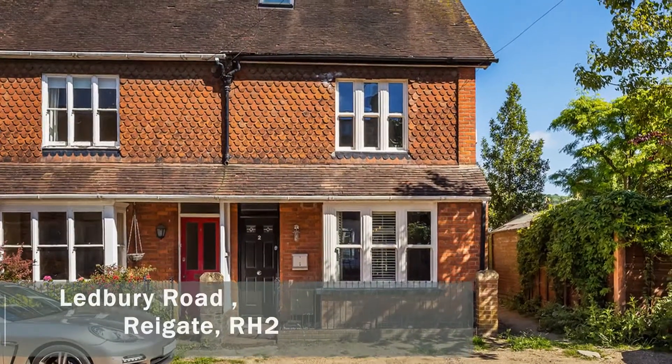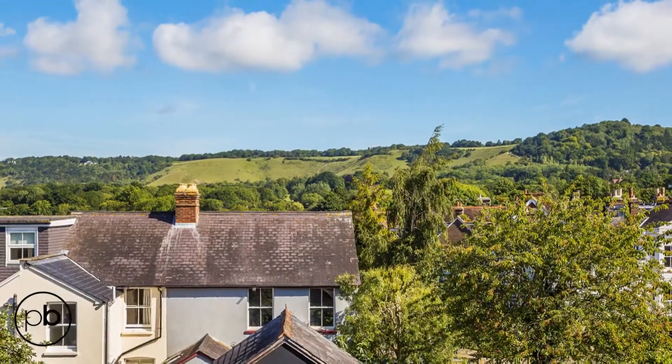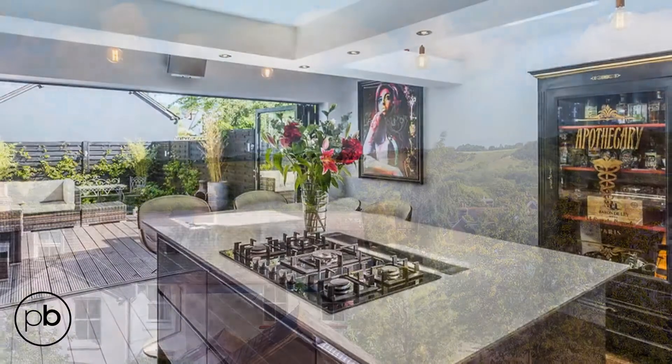This house on Ledbury Road is at the end of the terrace, with stunning views. And as you can see, it's been modernised to near perfection.